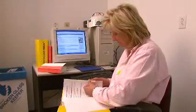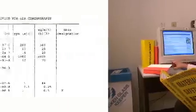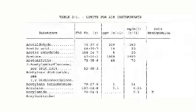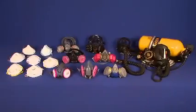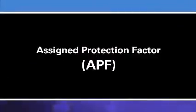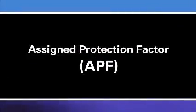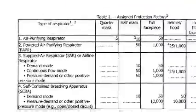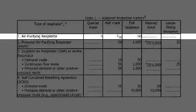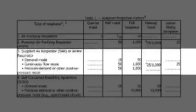Once your employer has identified the type and amount of airborne contaminant present in your workplace, your employer will use this information to determine how much protection you need the respirator to provide. Different types of respirators offer different levels of protection. The measure of a respirator's protection capability is called the Assigned Protection Factor, or APF. This is a number that OSHA has assigned to each class of respirators, representing the level of protection from airborne exposure each class is expected to provide.